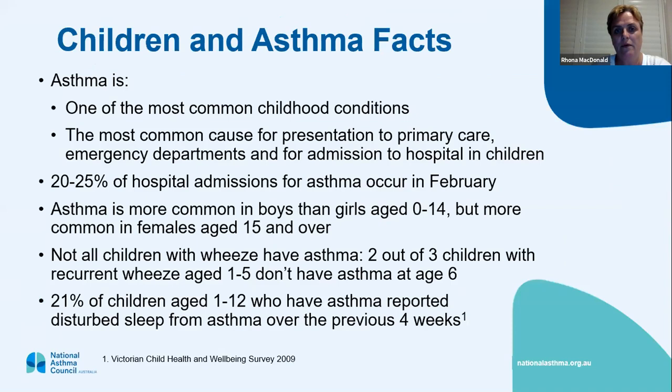Asthma is one of the most common childhood conditions. You'll see a lot of presentations in primary care, emergency departments, and many admissions to hospital for children with asthma. Twenty to twenty-five percent of hospital admissions for asthma occur in February — that's when schools go back and viruses start running rampant through schools, and viruses can trigger off asthma.